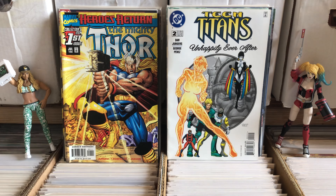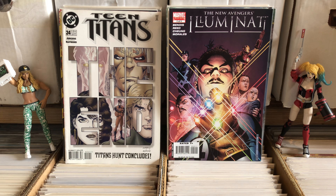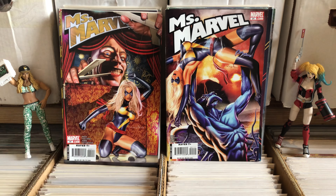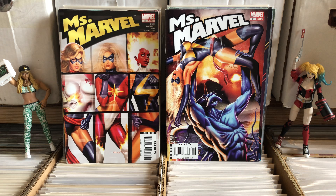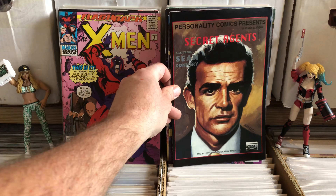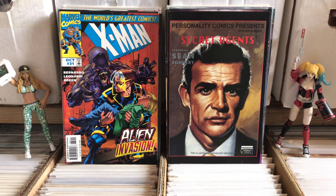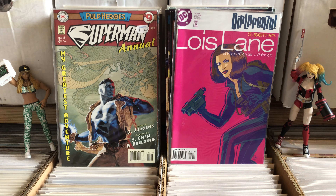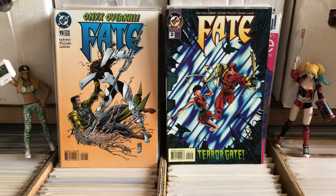Heroes Return Thor number 1. Teen Titans number 2 — I like both those covers, I'm very happy with those. Illuminati. Miss Marvel — I love Miss Marvel. I love the covers, I love the paint work that they did on these. I'm not excited about the Captain Marvel movie coming out. I hear it's been getting a lot of bad press, I just don't know how I feel about it. I did pick up her figure, the one with the cat, because it's a superhero figure with a cat as the accessory. Superman Blue Annual — still trying to make Superman Blue look good. Fate number 2. Fate number 15.